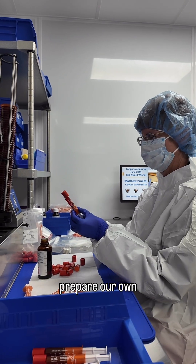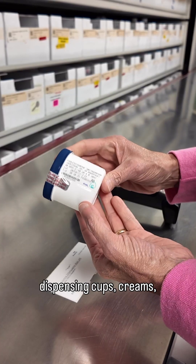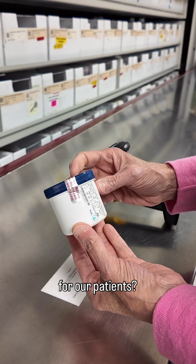Fun Fact! Did you know we prepare our own dispensing cups, creams, and medications specifically for our patients?